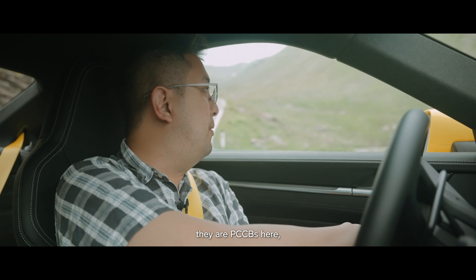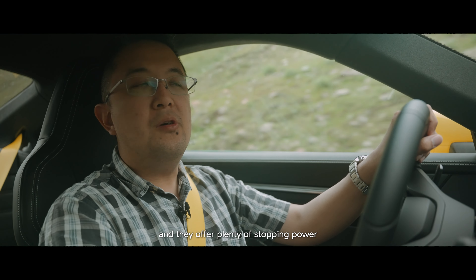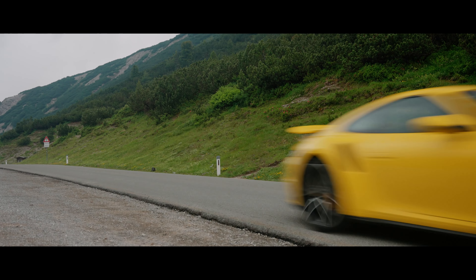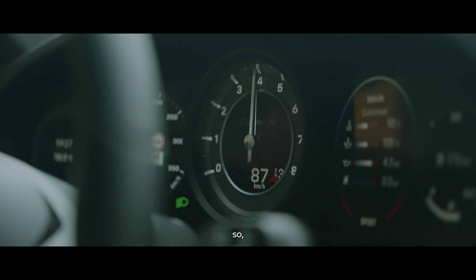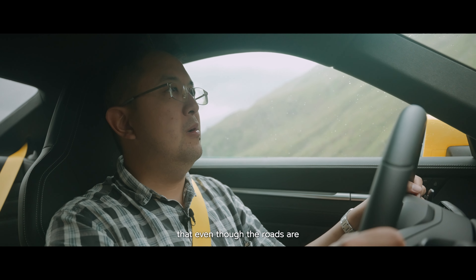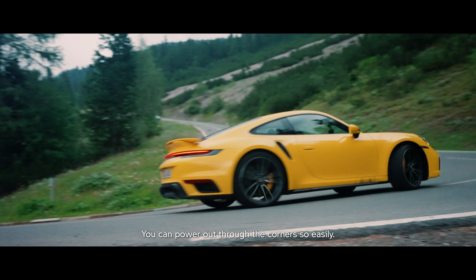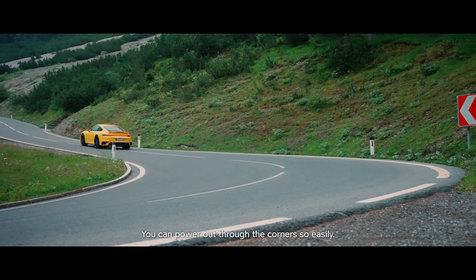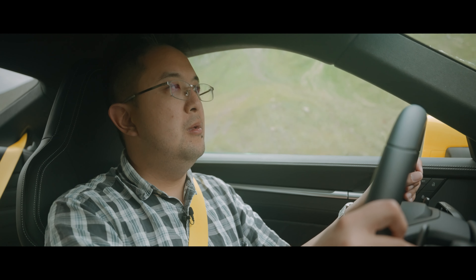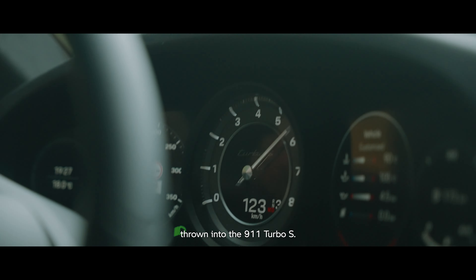I also love the brakes. There are PCCBs here on this car and they offer plenty of stopping power and also a very natural brake feel. The engine delivers such an insane amount of torque that even though the roads are narrow and the gaps between corners can be quite short, you can power out through the corners. There's a natural balance to the car.